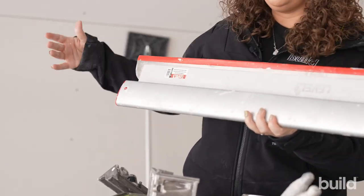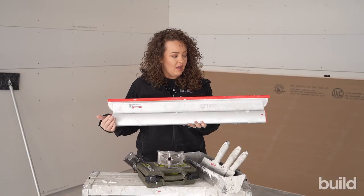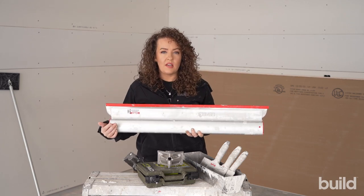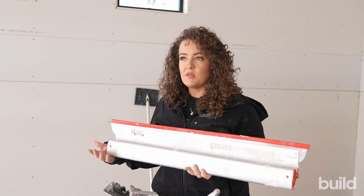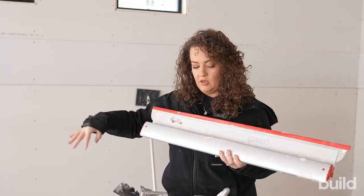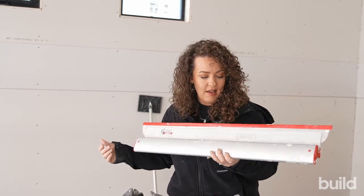Last but not least, we have skimming blades, and these I cannot recommend enough. Bad areas, all sorts of areas that need to be floated — if you're removing textures, if you're trying to skim coat walls, we use them on bad areas with new framing. These work in conjunction with all of these other tools too, and they're just a must-have.